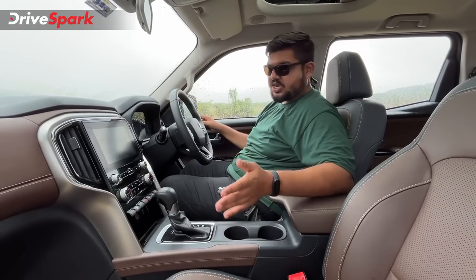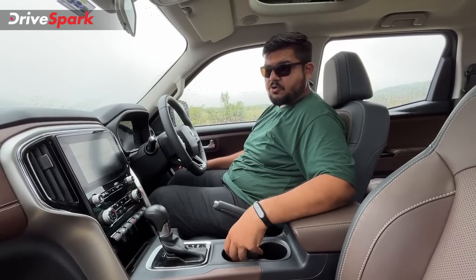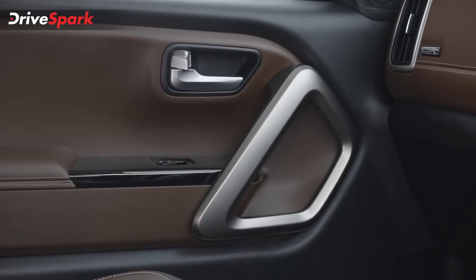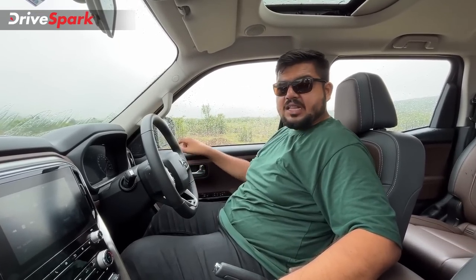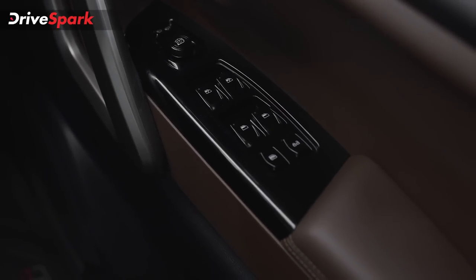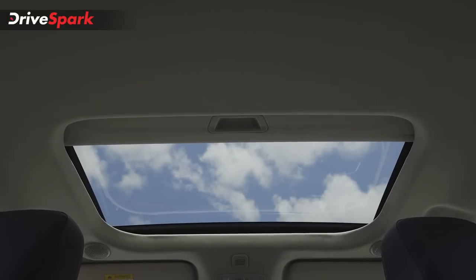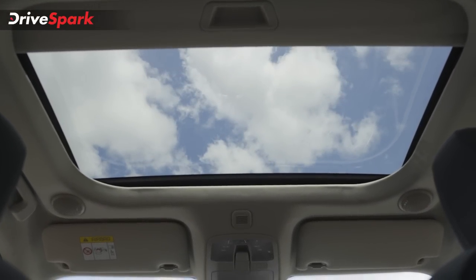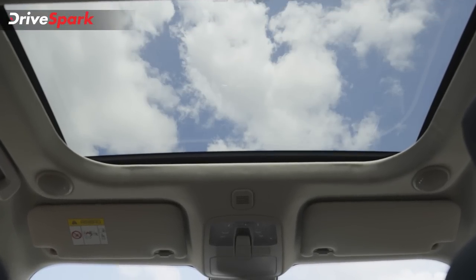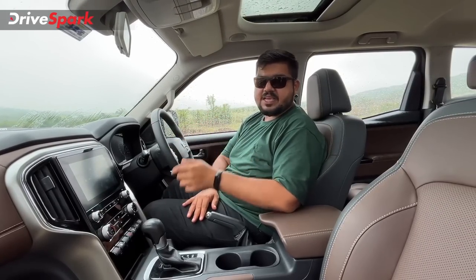The door pockets have a 1-litre bottle holder. We have cup holders in the center console and a chunky door handle with aluminum finish on the dashboard. The dual tone theme continues throughout. There is a single pane electric sunroof — no panoramic sunroof option — available in mid and high variants. Kudos to Mahindra for that packaging.